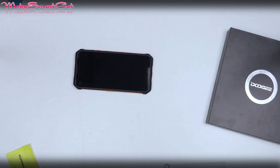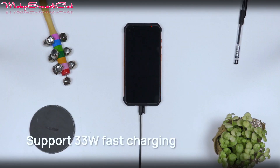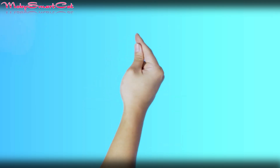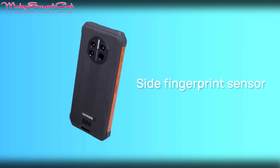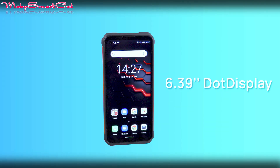So what will you get for your invested money? The Doogee V10 5G has very interesting features and it's a robust smartphone. It is waterproof and dustproof — IP68, IP69K — and it's resistant to shock, drops, scratches, vibrations, and extremely low and high temperatures.